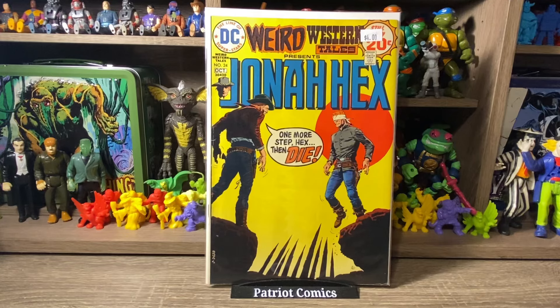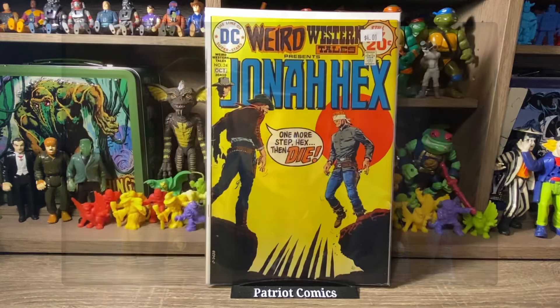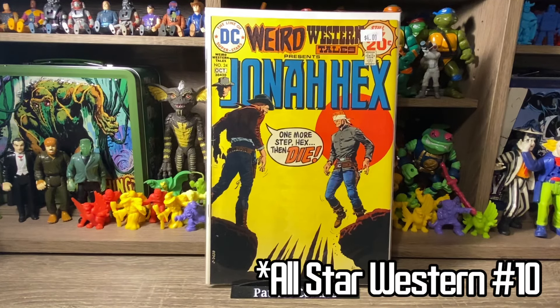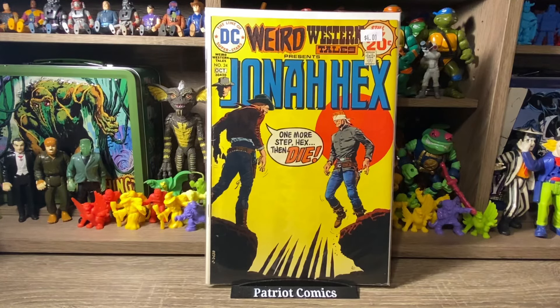Moving on to some DC books. First off, we have Weird Western Tales 24 featuring my boy Jonah Hex. I absolutely love Jonah Hex — one of my favorite DC characters. I've always liked him; I even liked the movie. Josh Brolin is the man. I do collect the Weird Western Tales and Jonah Hex Volume 1 — those are really the only DC ones I collect or read. His first appearance was in issue number 10, and this is just a great Bronze Age DC western. It was priced at $4 and I got it for $2 — really can't complain about that one.